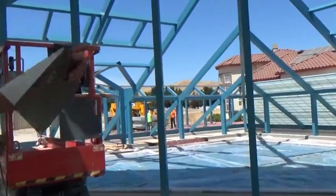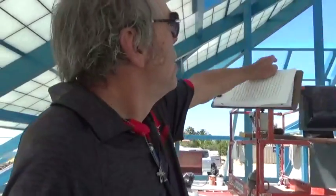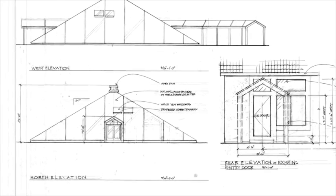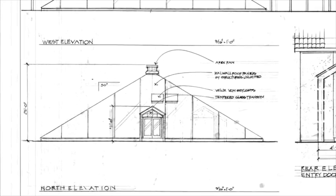Above you see the cut-out areas that are square — those are for the V-block solar-powered skylights. The very top, the apex of the four-sided pyramid structure, you'll see a circle that is cut out for what we call an apex fan, which will help to draw the humid air out of the pool area and into the atmosphere.